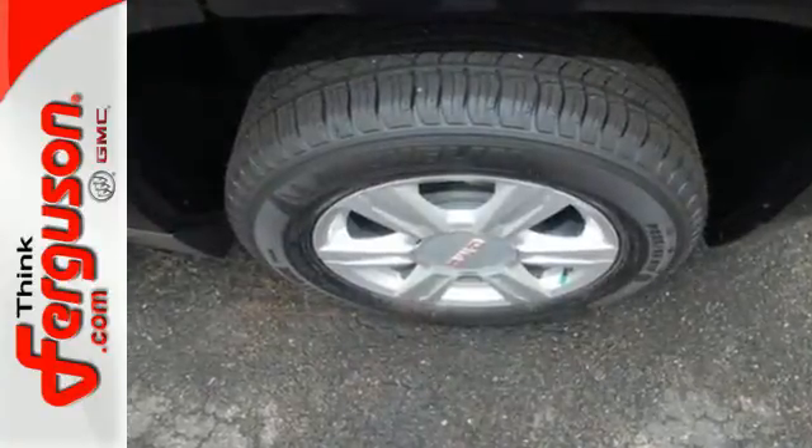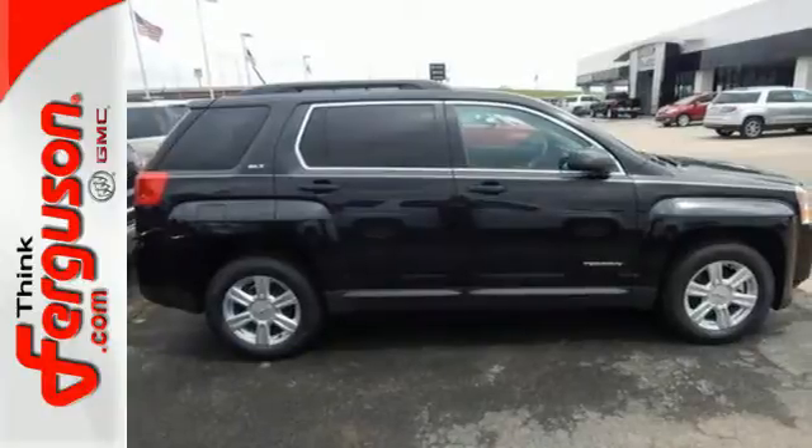It's a top choice for you and your passengers. Stop in today and take it for a test drive.